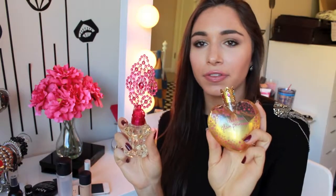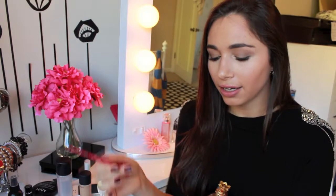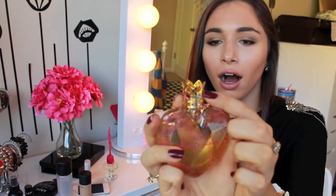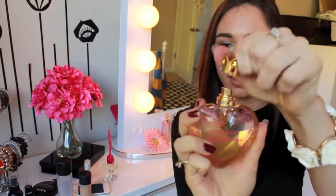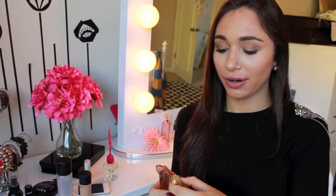Next I have two perfumes. This is the Betsy Johnson — I don't think it has a name but it's by Betsy Johnson — and I really love this. It's very fruity, feminine, and floral. I wear this all the time. And then this is the Vera Wang Glam Princess perfume. It's really pretty on top and the top comes off if you want to wear it as a ring. I just love this — it's so formal and a little bit floral but really glamorous, just like the name. I love both of these perfumes.